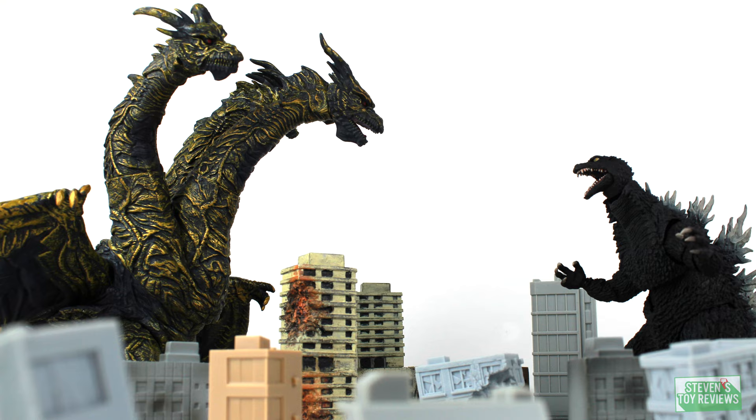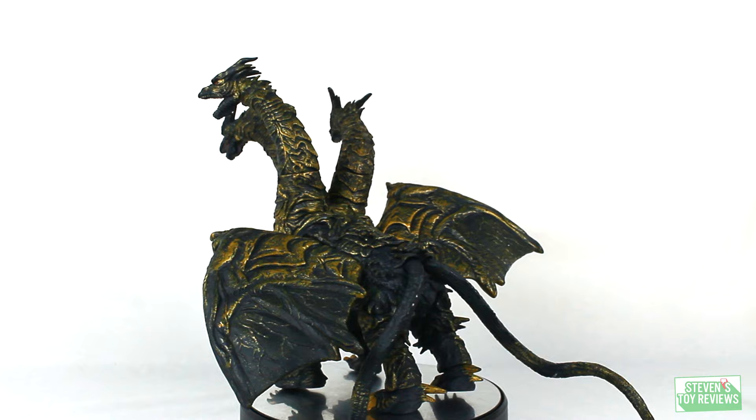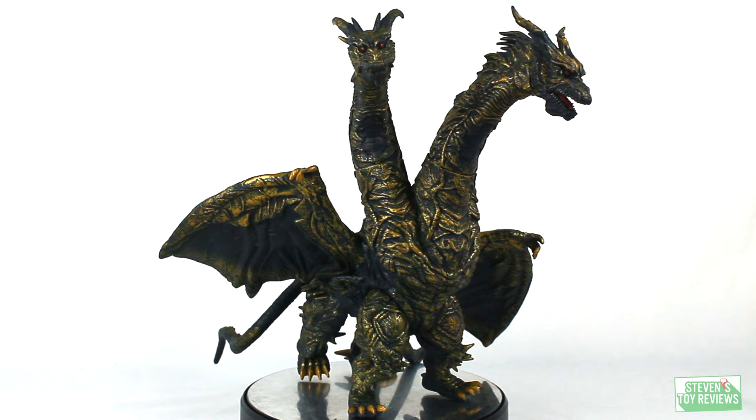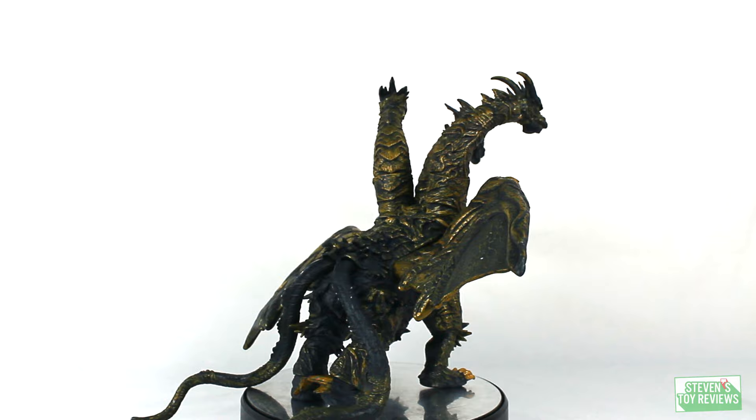Originally released in 2004 — and I don't think it was reissued — Kaiser Ghidorah has really neat paint applications. This particular one unfortunately has a couple of scratch marks, specifically on the tail. We can see it looks like white vinyl was used as the base coat, at least based on what the scratches reveal. It's a little bit of a bummer, but what lies beneath is much more cool. We have a black base coat with fantastic gold dry-brushing to really bring out Ghidorah's details.